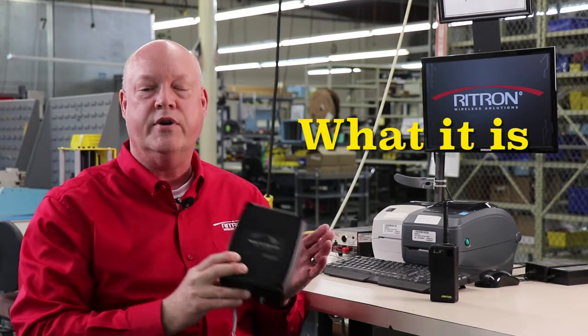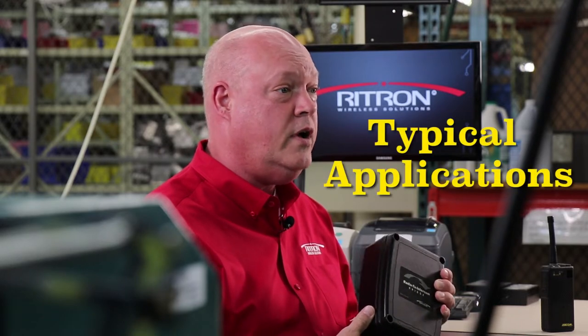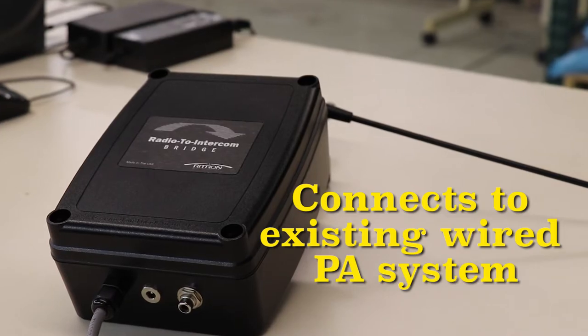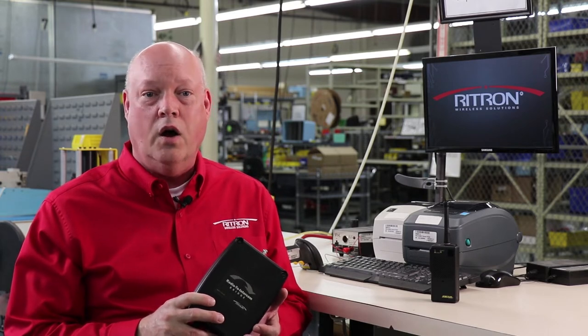Hi, this is Marty. In this video I'll be telling you about the radio to intercom bridge product. You may be asking yourself: what's a radio to intercom bridge, and why should I care? Well, that's exactly why I'm here. Today I'll start by defining what the radio to intercom bridge is, explain its major features and benefits, and then briefly cover some of the typical and possible applications of the product.